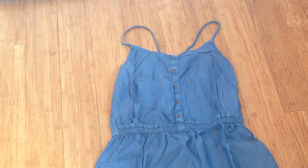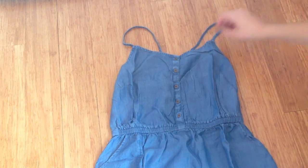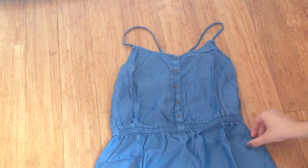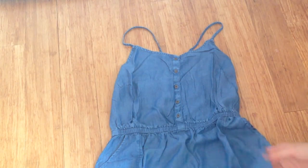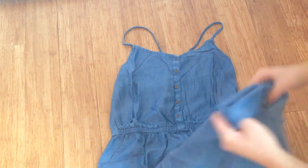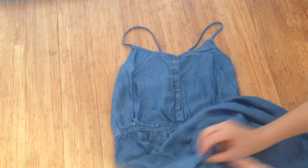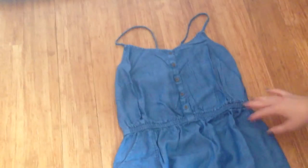So this is the chambray cami midi dress. I got this in a medium tall because I suspected it may have been a little short. This dress has spaghetti straps, five buttons, and an elastic waistband. It also has two pockets on either side. It is a very lightweight dress, and on both sides it has a little slit. Really cute and very lightweight.